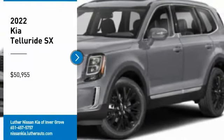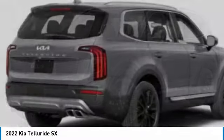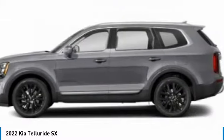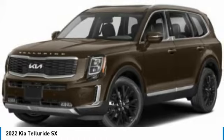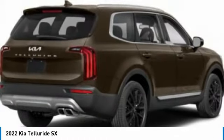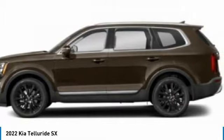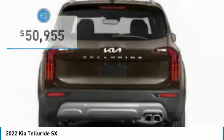Looking for the right vehicle? Check out the 2022 Telluride. The Kia Telluride is an impressive SUV that boasts a striking exterior look, plenty of interior technology features, additional space for guests in the third row, and a powerful engine — leaving no doubt that this is an SUV worth talking about, priced below $55,000.